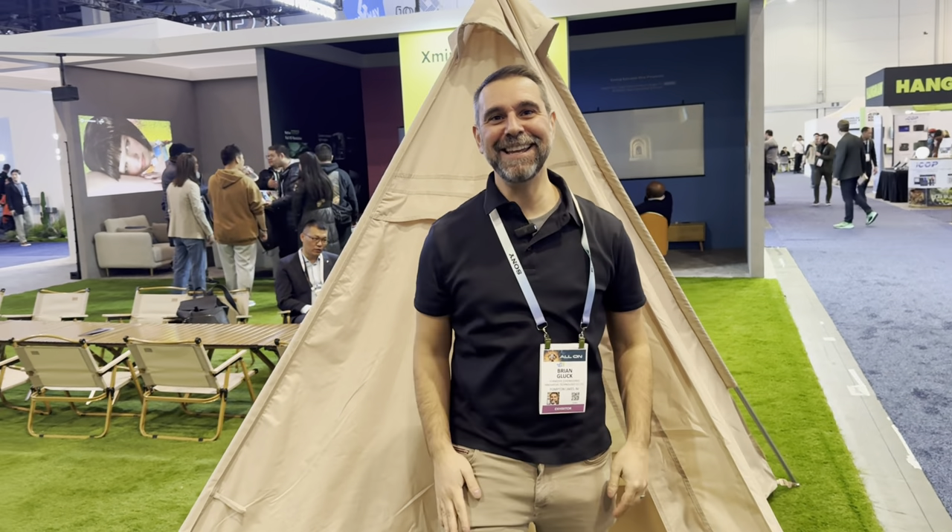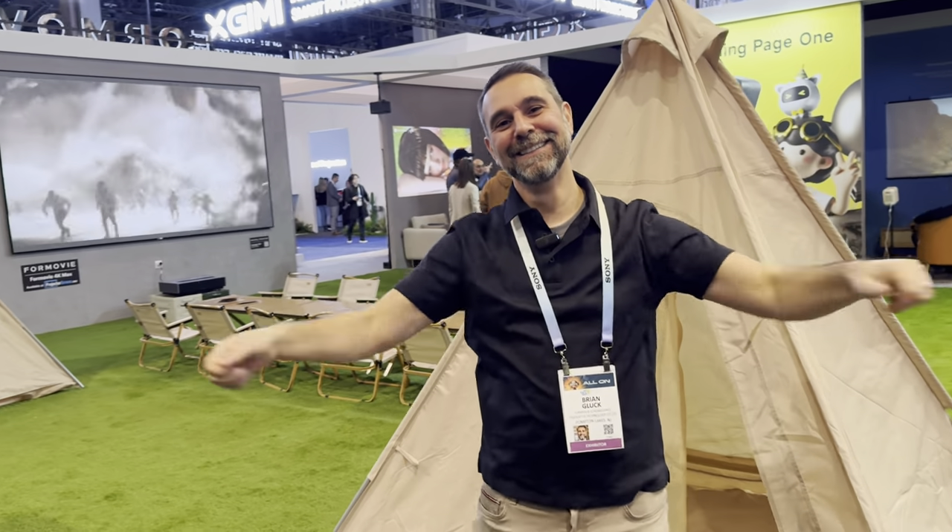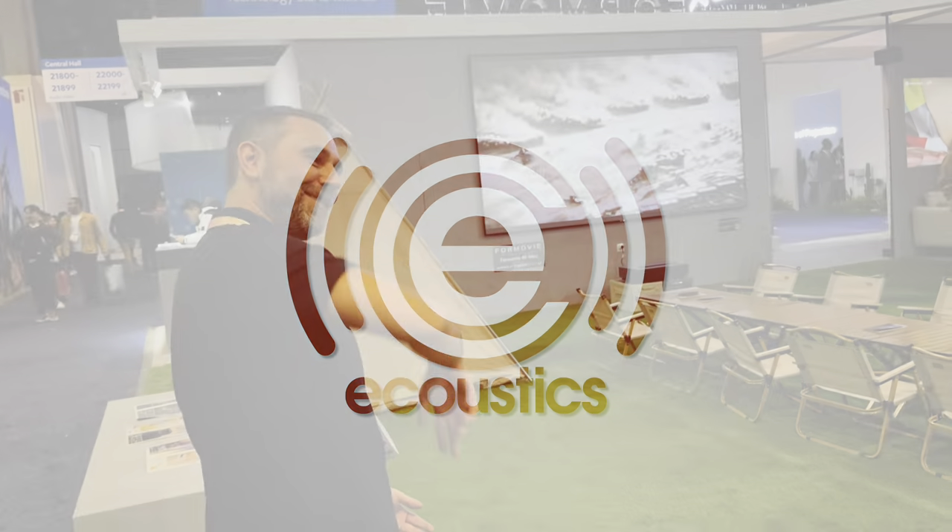Welcome to the Formovie booth at CES 2024. I'm Brian with projectorscreen.com, and I'm going to take you on a guided tour of what Formovie is showing off today.